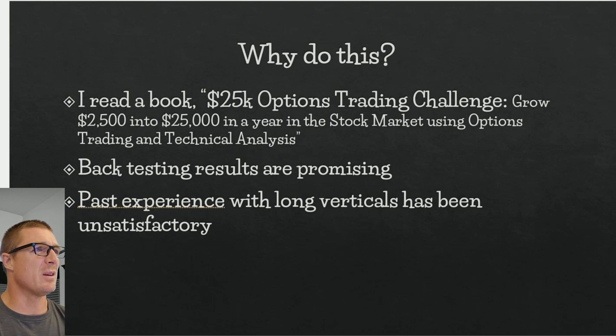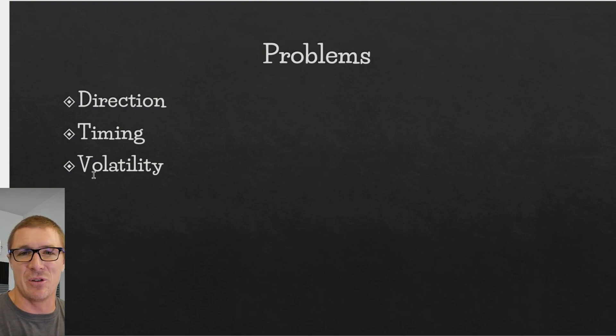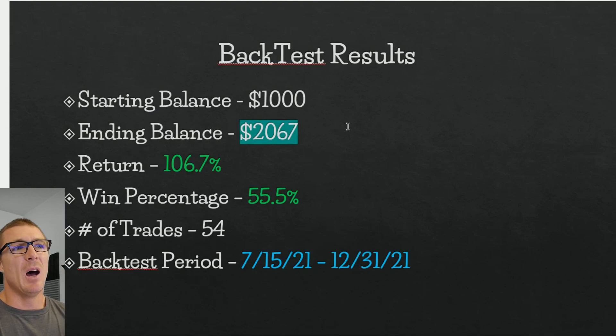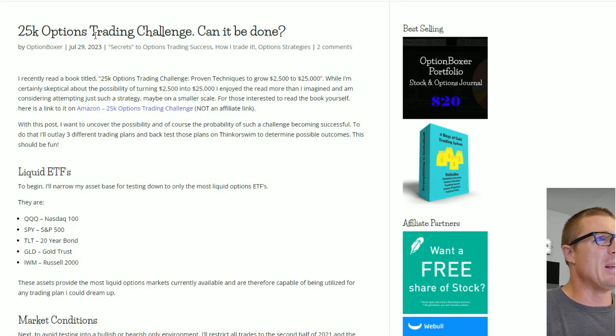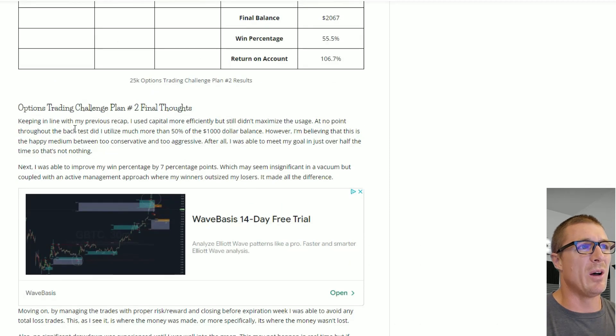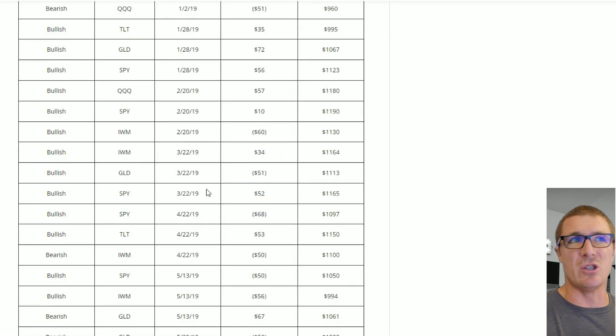My past experience with long vertical spreads hasn't been satisfactory. Let's talk about some key problems: we've got to get the direction right, the timing right, and the volatility right. The biggest benefits are lower risk and higher reward. Looking at the back test on my blog at optionboxer.com, I was able to double my account in about six or seven months — it was really profitable — and I go through what I could have done better.